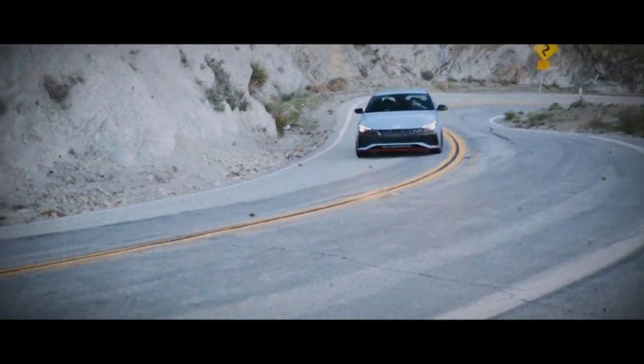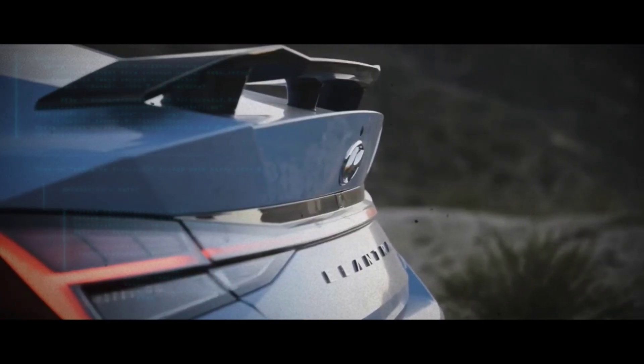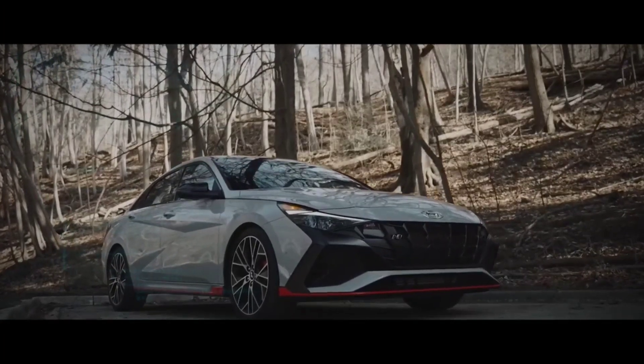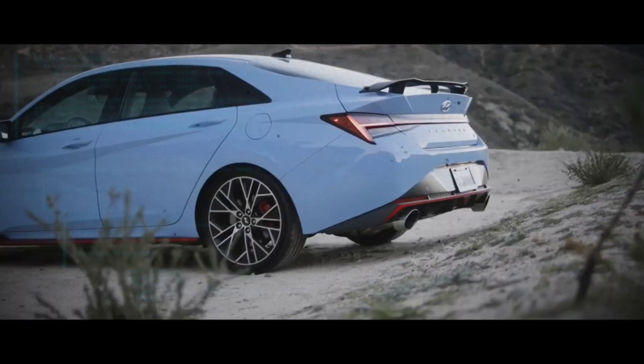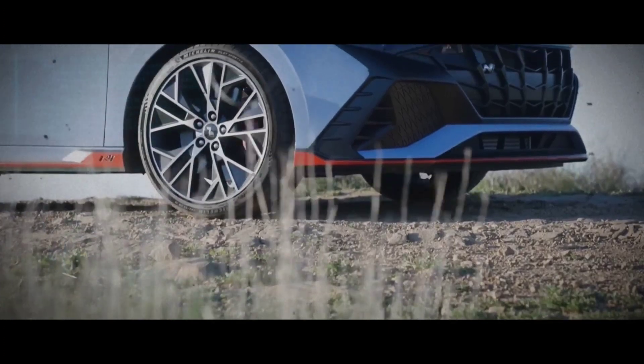After just three years on the market, the Elantra N has undergone a stunning transformation, aligning its design with the more subdued sedan it's based on. This new iteration is the best yet, and it has caused a bit of a stir in the automobile world. Join us as we take a look at the new Hyundai Elantra N and how it has shocked everybody.